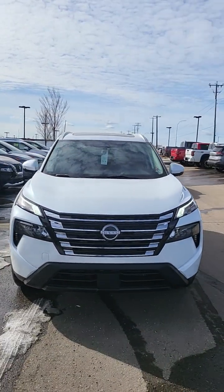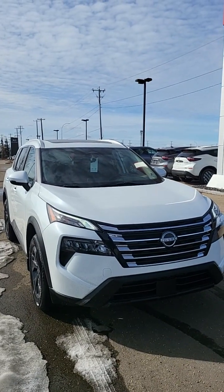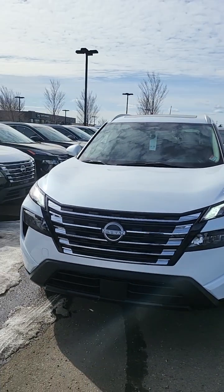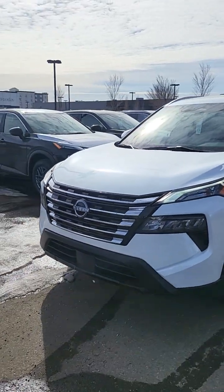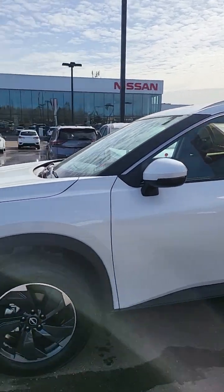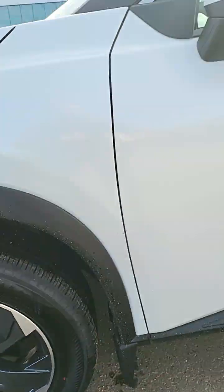This is the new design of the front of the 2024 Rogue. We also have some 2023s but these 2024s are way nicer. It's got emergency braking and panoramic sunroof. It's got some nice new rims — those are a new design.